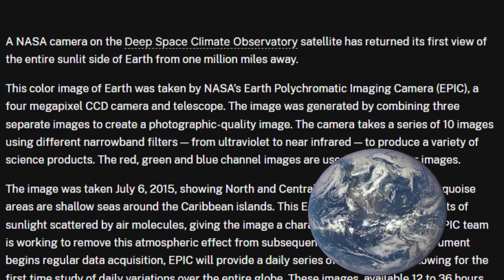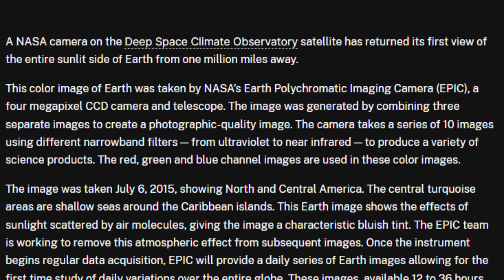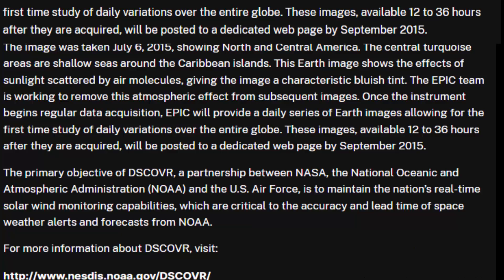The image was taken July 6, 2015, showing north and central America. The central turquoise areas are shallow seas around the Caribbean islands. This Earth image shows the effects of sunlight scattered by air molecules, giving the image a characteristic bluish tint. The EPIC team is working to remove this atmospheric effect from subsequent images. Once the instrument begins regular data acquisition, EPIC will provide a daily series of Earth images allowing for the first time study of daily variations over the entire globe. These images, available 12 to 36 hours after they are acquired, will be posted to a dedicated webpage by September 2015.